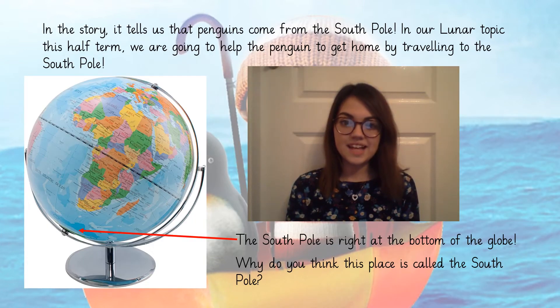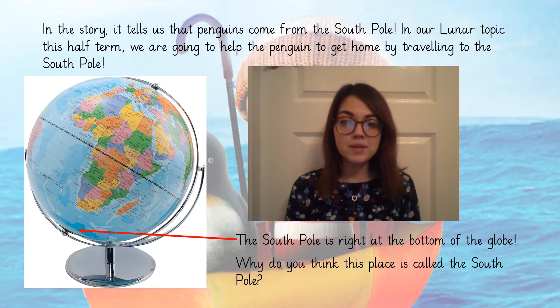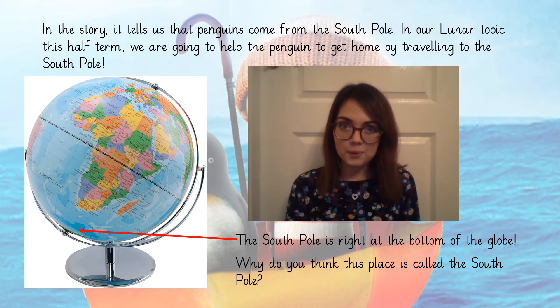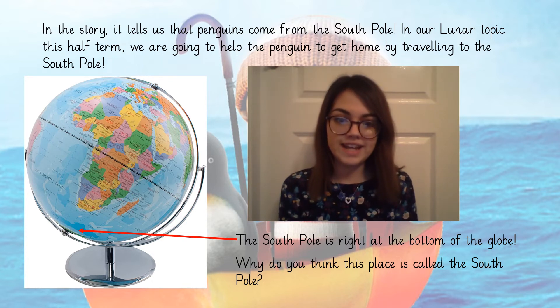In the story it tells us that penguins come from the South Pole. In our lunar topic this half term we're going to help the penguin to get home by travelling all around the world to get to the South Pole. The South Pole is right at the bottom of our globe, which is where our red arrow is pointing to on the globe on your screen now.